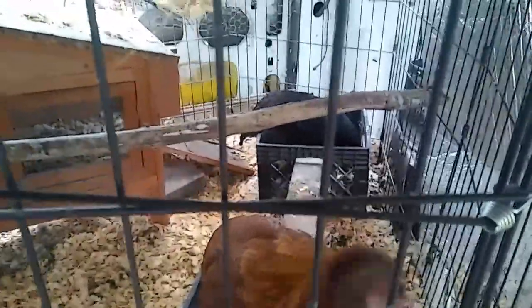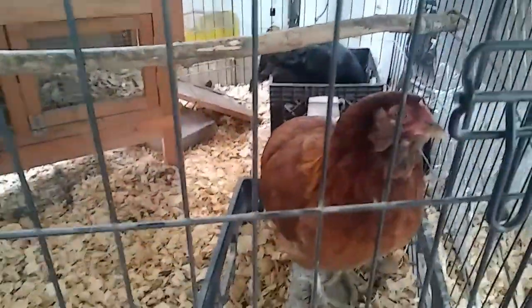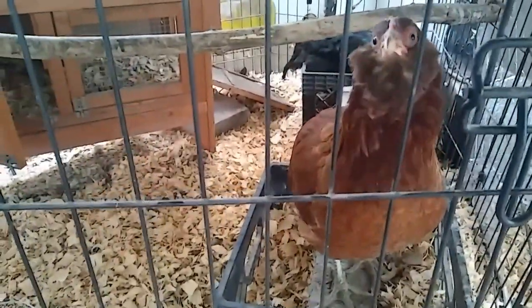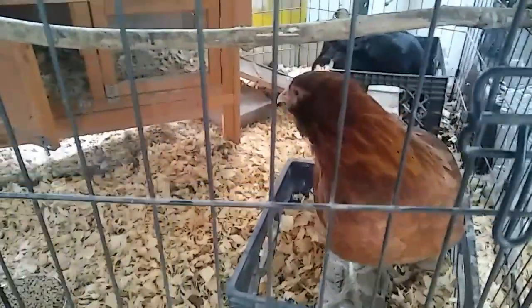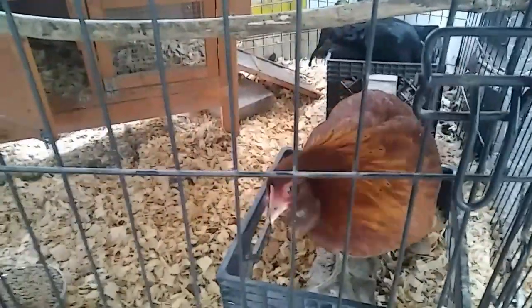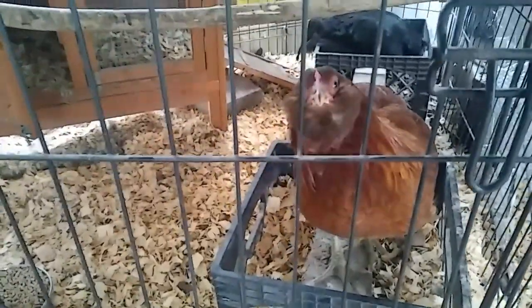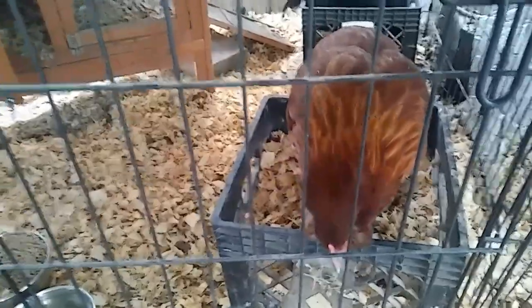It looks like she's getting around, and she even got up on the roost last night. We'll just see how this goes. I may let her out around the other chickens, but I don't know if I'm going to do that today. She's almost 21 weeks old — she'll be 21 weeks old this week.